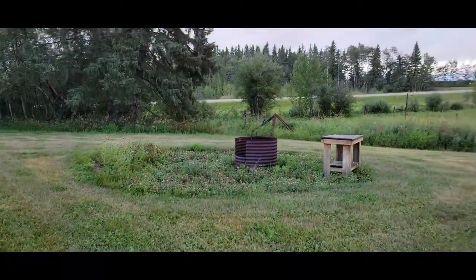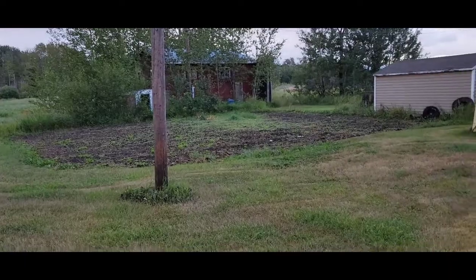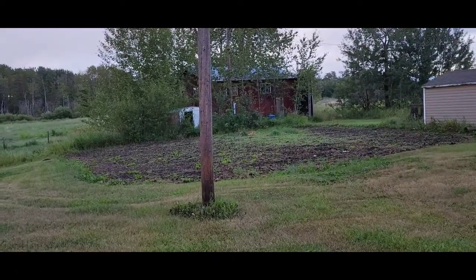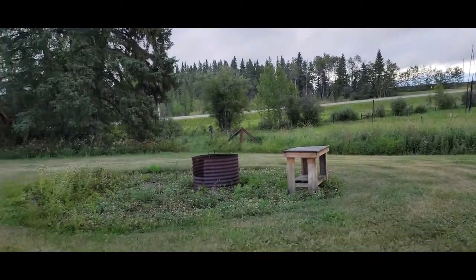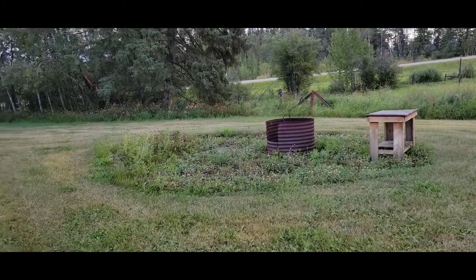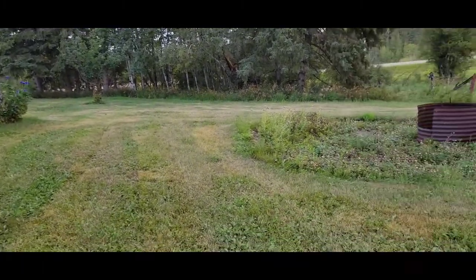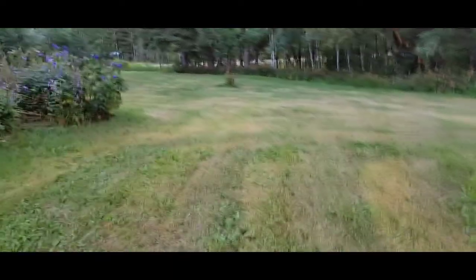Most of our growing next year will be up here so I'm gonna put in some beds here and get that nice and pretty. I'm gonna put maybe some sunflowers along the edging there, we're gonna redo the fire pit and then add some more garden beds and things over here.